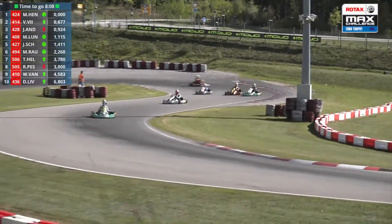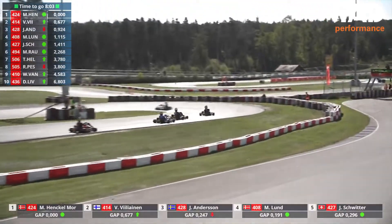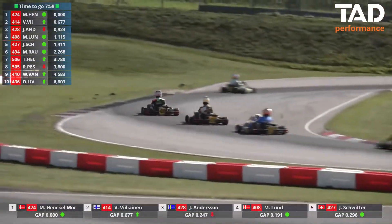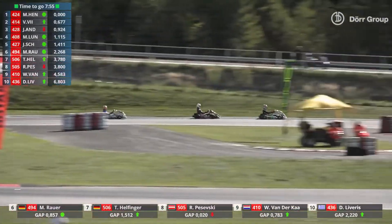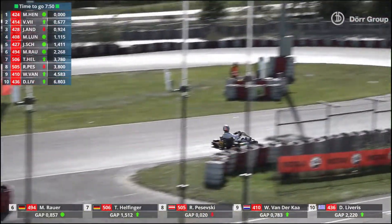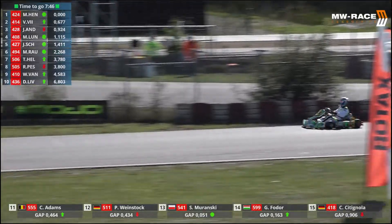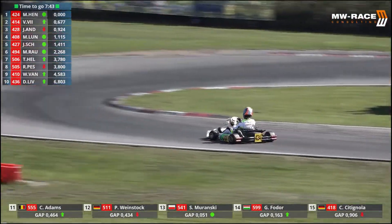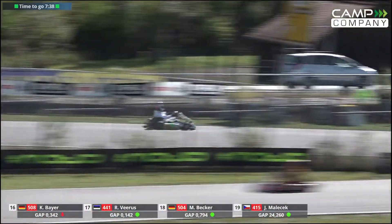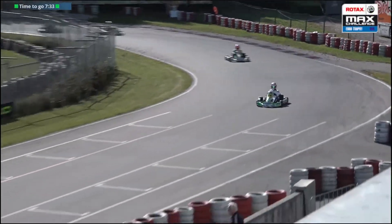Christoph Adams is absolutely charging, wanting to put distance between himself and the opposition. The Belgian in the triple-five is now up into 11th position as a result of the mayhem in the first couple of corners after the second restart. Martin Henkel-Morrensson still continues to lead. Seven minutes 45 on the clock plus an additional lap. Order: Willilainen in second, Andersson, Lund, Schwitter, Hauer, Helfinger, Pezhevski, Van der Kaj and Liveris round out the top ten.